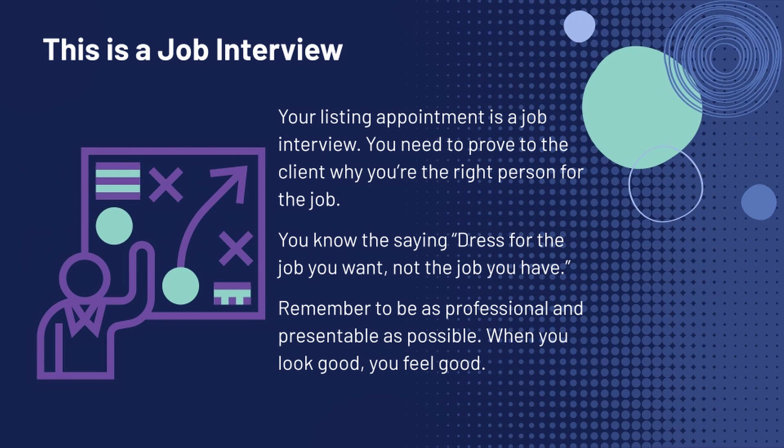Going on a listing appointment is essentially a job interview — the same as going to any job interview when you're looking for a new job. You need to prove to the client why you're the right person for the job, just as you'd prove to a CEO why you're the right candidate. And remember the old saying: dress for the job you want, not for the job you have. Make sure you're not showing up in jeans and a t-shirt. If you come looking nice, that's going to exude success, and that's what sellers are looking for — because they want to successfully sell their home.